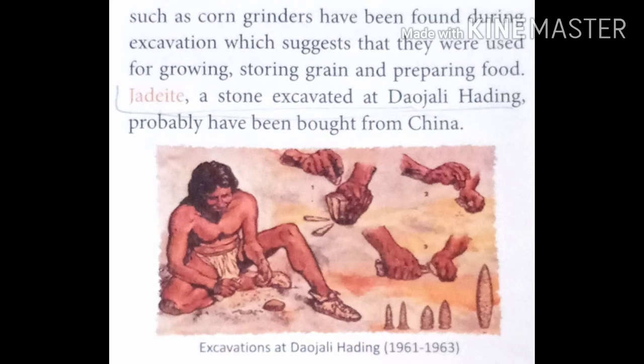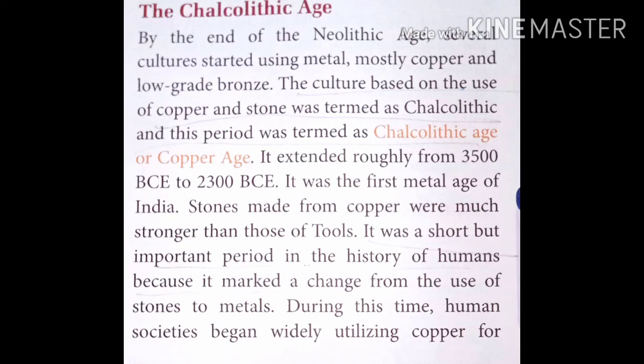Now, the Chalcolithic age. By the end of the Neolithic age, several cultures started using metal. In addition to stone tools and bone tools, people started using metal as well. Mostly copper and low-grade bronze were used. The culture based on the use of copper and stone was termed as Chalcolithic.